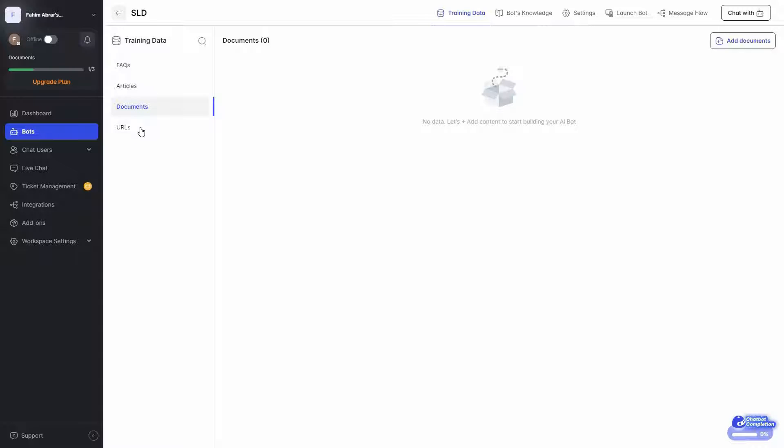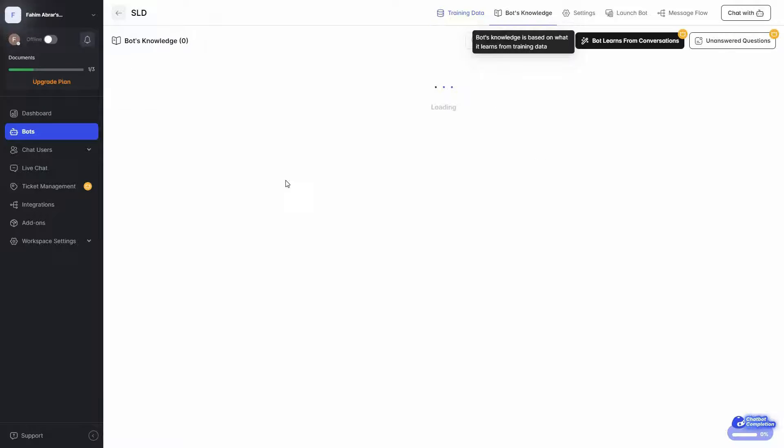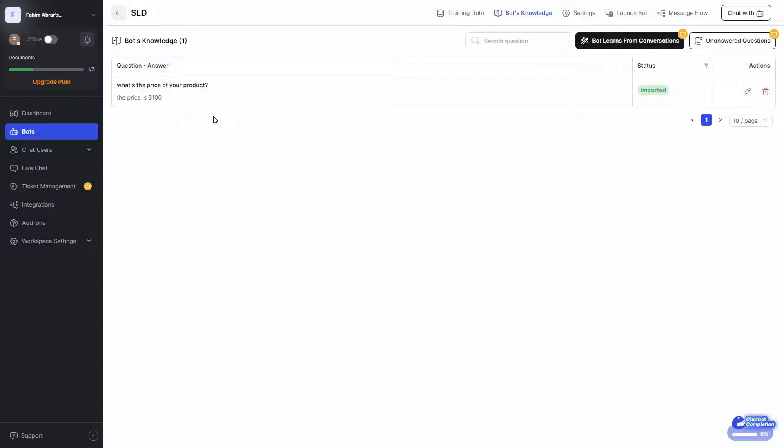You can also train your chatbot from URLs. If you have a lot of articles or data about your brand or product on your website, just type the URL and click add URL. All the training your chatbot has received will appear in the bot's knowledge section. The chatbot named SLD currently has one knowledge entry from the FAQ we added. If you add documents, articles, or URLs, all of them will appear there.